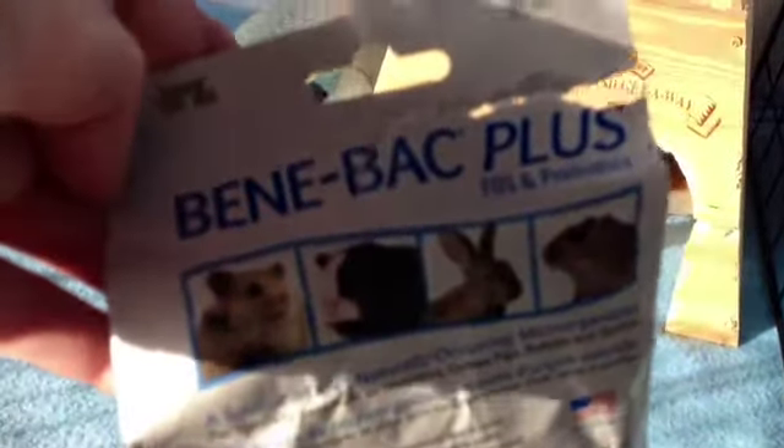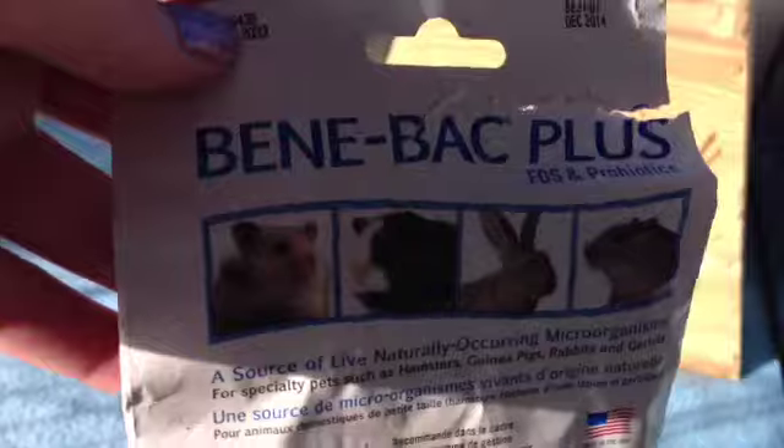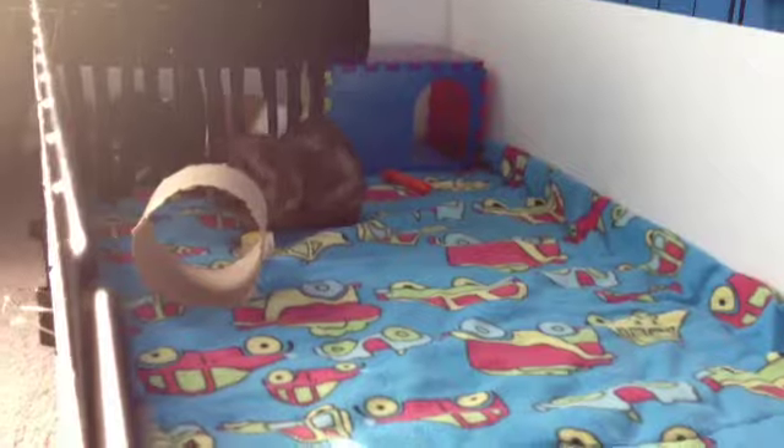I was just giving him some Benny Back Plus — however you want to pronounce it. Petco pronounces it 'Bean Back Plus' but some people call it 'Benny.' I think it could be either way. If you guys want an in-depth video on what I did to treat Theodore, just request that and I will do it. I will keep you guys updated if anything else happens.